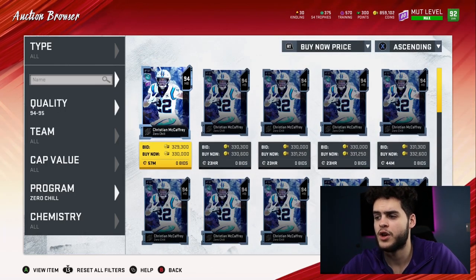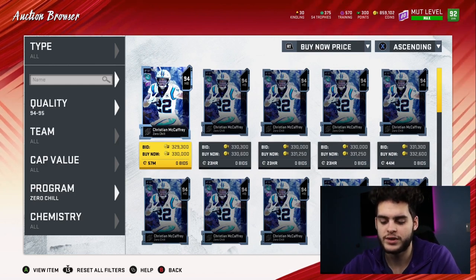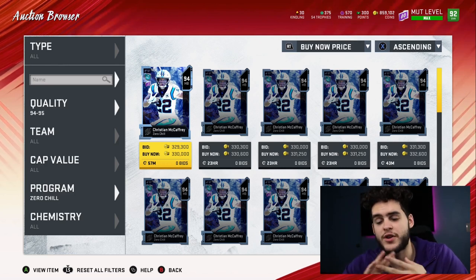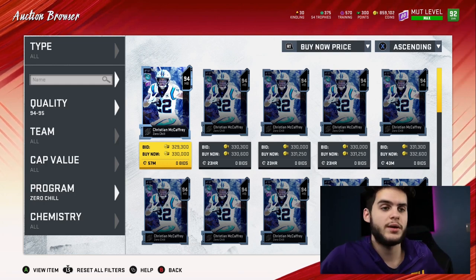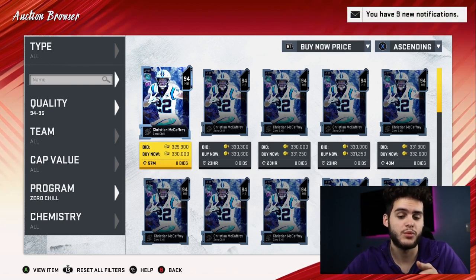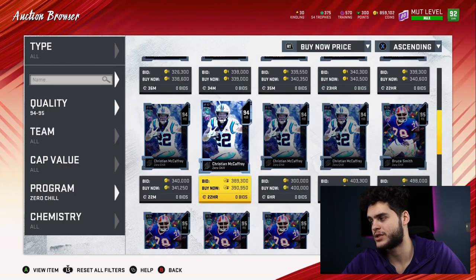Coming over to the 94-95s: CMC goes for about 330k. 330k divided by his kindling quick sell value of 7,430 comes out to 44 coins per — so he's actually within the range. CMC just like any other guy: if you have him and you want kindling, just sell him. But if you sell him off and then go buy a bunch of 85s — which are the best value so far — you're actually going to end up losing kindling because you lose about 30k from the transaction. He's not the best option to pick, still go with 85s, but it is not worth selling him to go pick up another value.